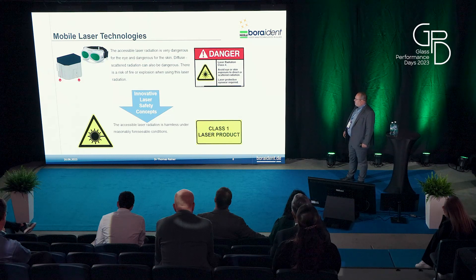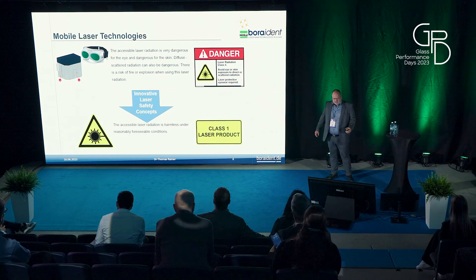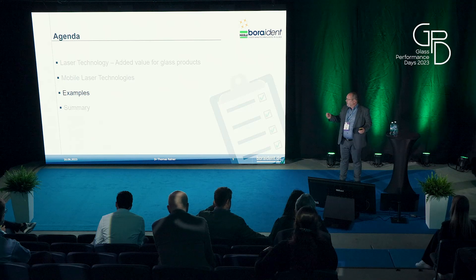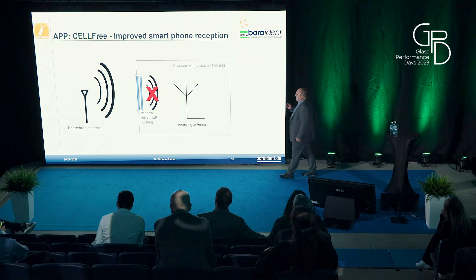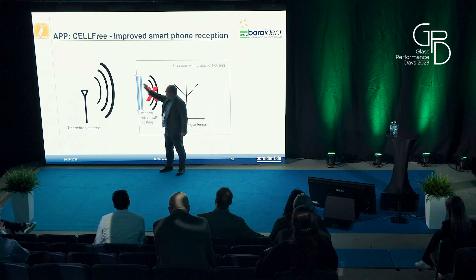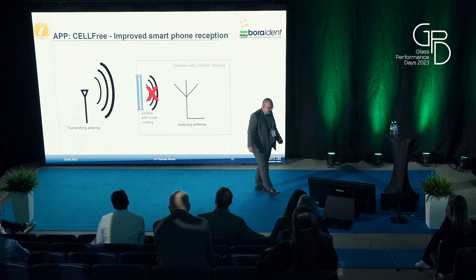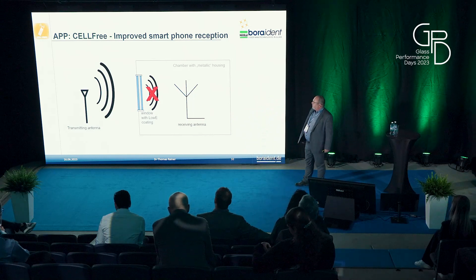I will explain our thinking with two examples. Starting with the first example — better connectivity inside buildings. The background is that we have concrete steel buildings and IGUs with a Low-E coating. The Low-E coating is a metallic film, and overall it acts as a Faraday cage — the communication radiation will be blocked by the Low-E coating and the metallic housing of the building.